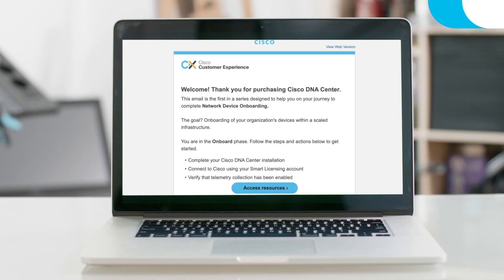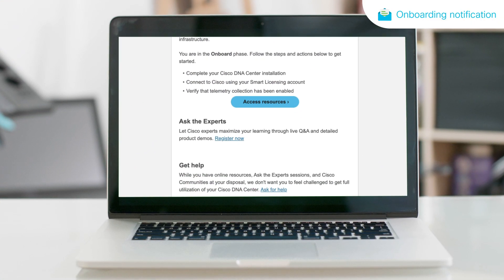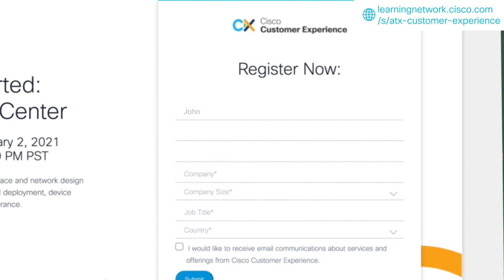Maria also registers for Ask the Experts, a live Q&A session hosted by Cisco experts, where she can get direct help to successfully onboard her device and overcome any adoption challenges.